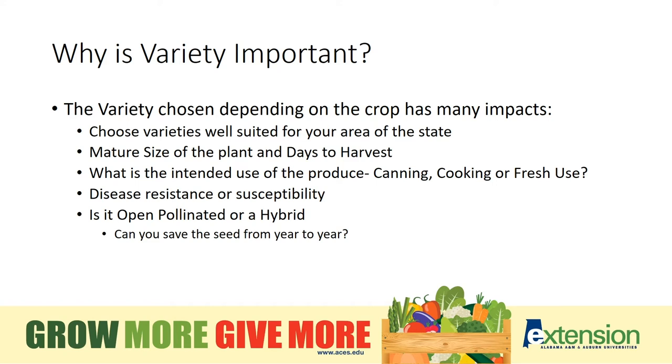Variety plays a role in that. What is your intended use of the produce? Are you planning to can or eat it fresh? Disease resistance or susceptibility is also a factor. Hybrid varieties are grown specifically for disease resistance, as well as some size variations. A hybrid will have disease resistance bred into it, so generally you're going to be more successful with a hybrid variety than with an heirloom or open pollinated variety.